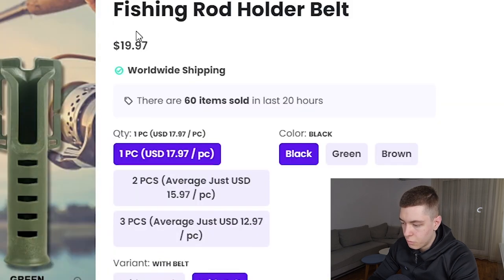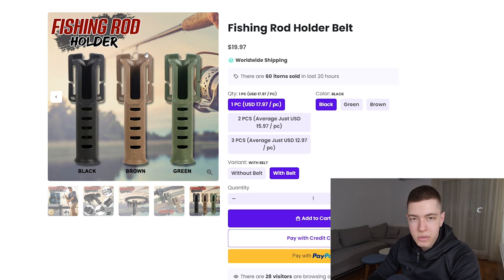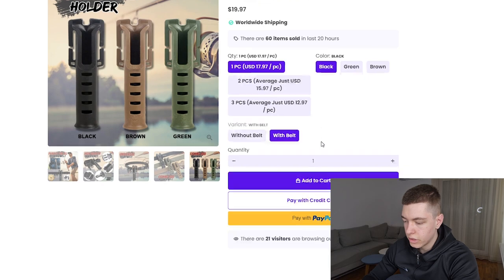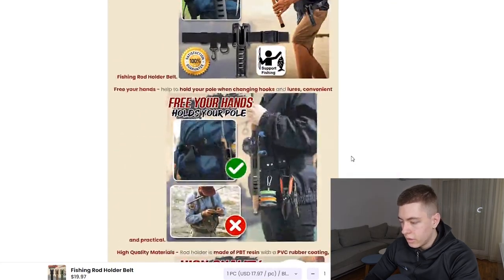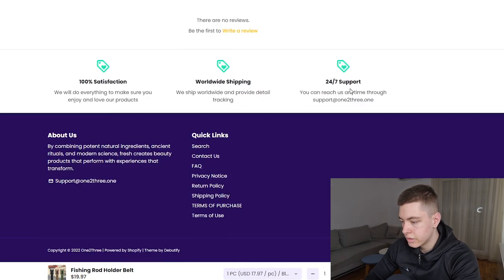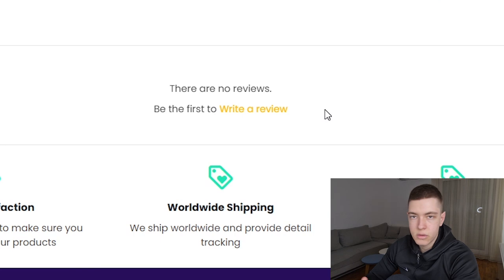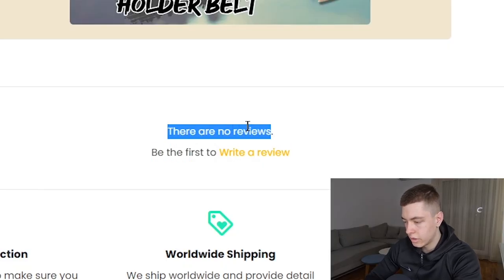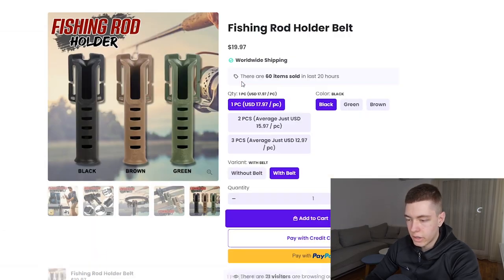The description looks pretty bad. They do have a sticky add-to-cart, which is a plus. However, they have a review app showing no reviews, which is really bad — you never want that displayed if you haven't imported any reviews. You'd be better off just removing the app entirely. The website overall is really not that good — you can do way better.